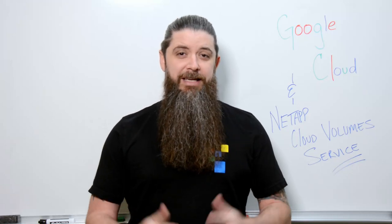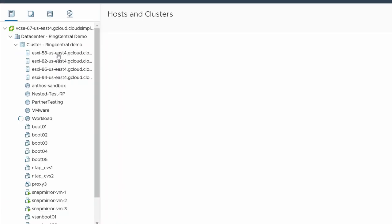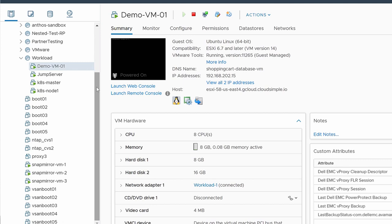Now we'd like to extend this functionality to the Google Cloud VMware Engine, giving you the ability to leverage NetApp Cloud Volume Service to mount high performance scalable NFS data stores to your VMware Engine environment.